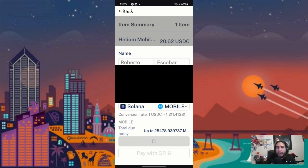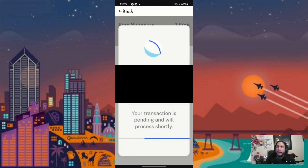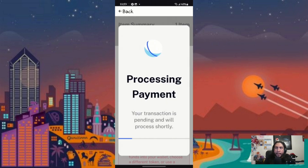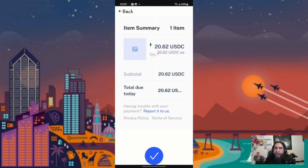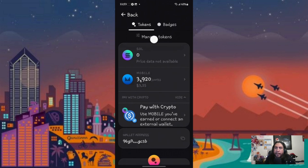We'll just let it do its thing. It says 'Processing Payment'... and that's pretty much it. You've now prepaid your bill.